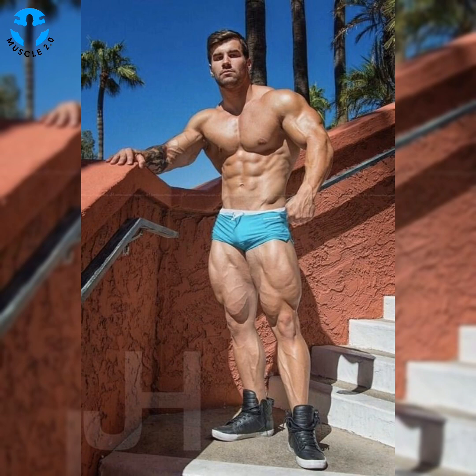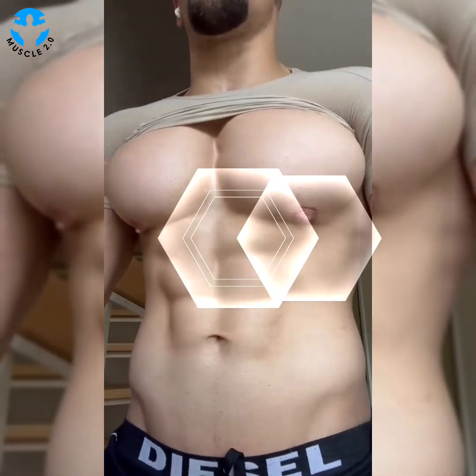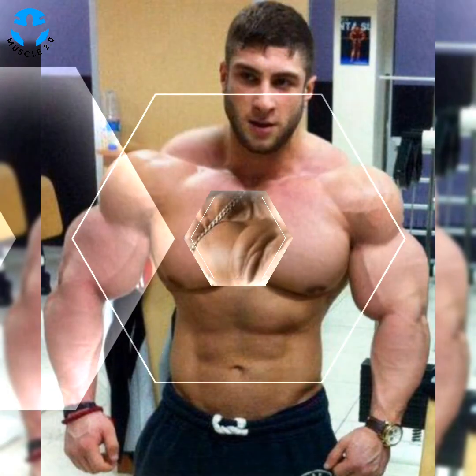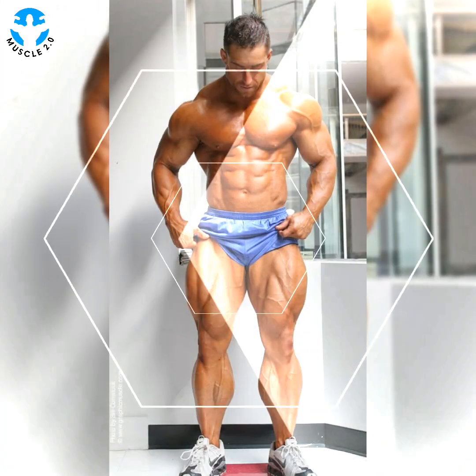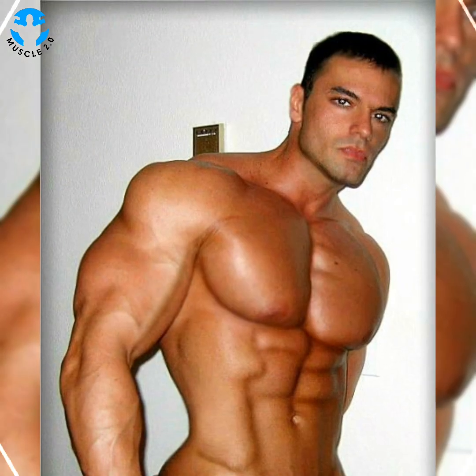Functional fitness can also improve posture and flexibility. Perhaps the greatest benefit of all is confidence — functional fitness is designed to empower you to feel and perform your best. Whether that means keeping up with your kids or staying strong while training for a marathon, your quality of life will noticeably improve if you are committed to your program.